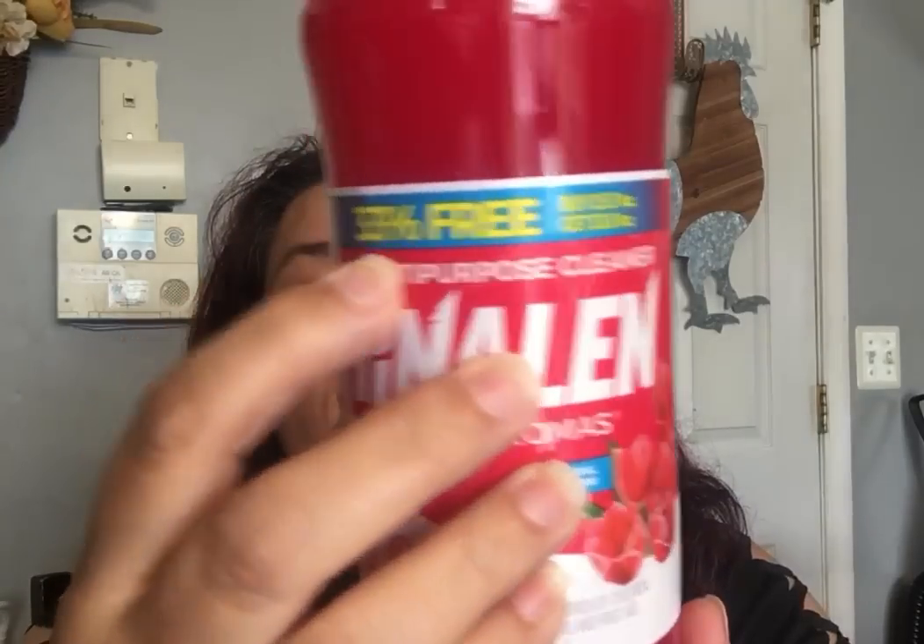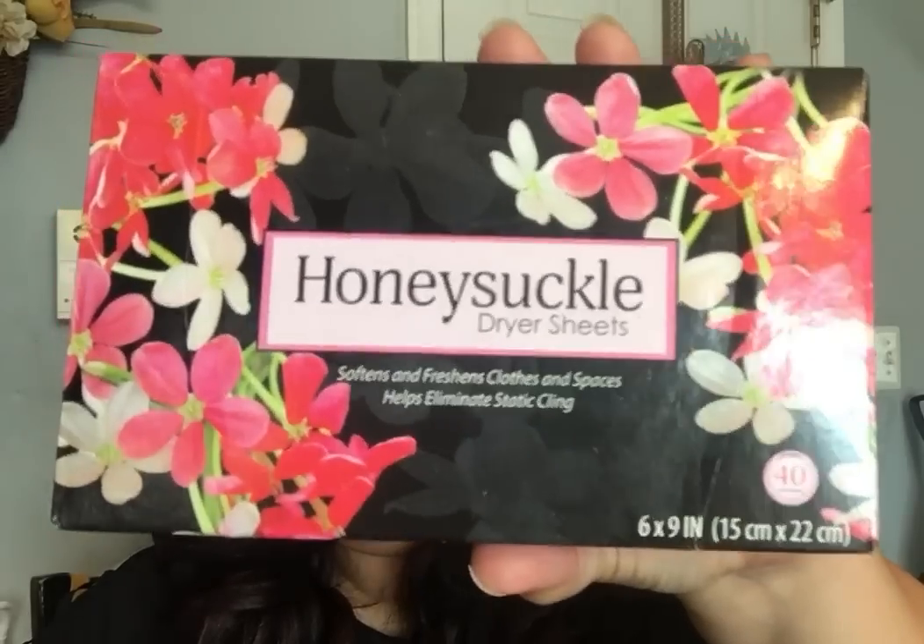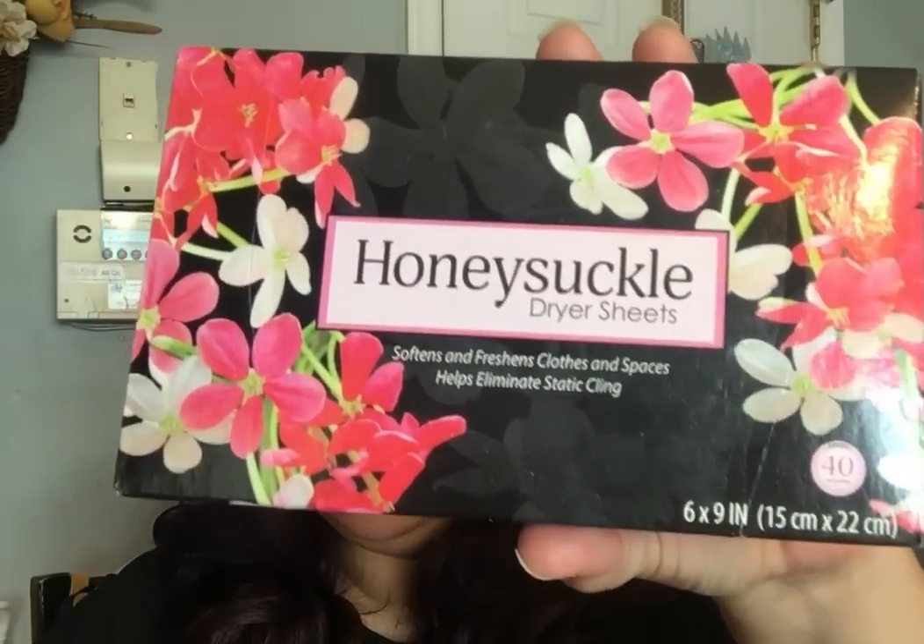The next thing I picked up was some Penalíne — I got the last one with 33% more, because I wanted the big ones. I was finally able to find another one because I like to use that in my washing machine. Then talking about washing machines — I ran out of fabric softener sheets. These honeysuckle dryer sheets smell so good; there are 40 in here. I just want to buy a couple of them, leave a whole pack open in my car so it smells insane, and put some in my drawers where I keep my clothes.